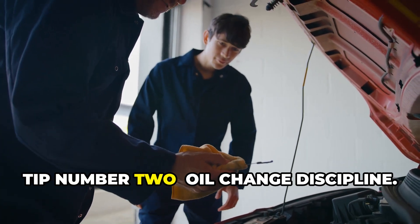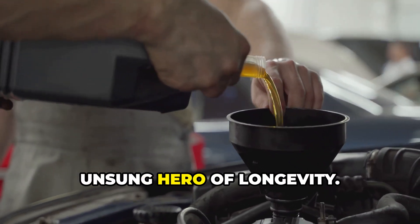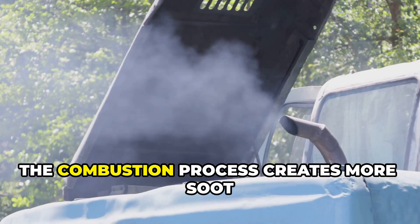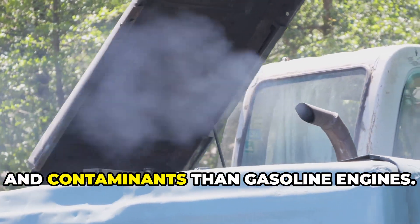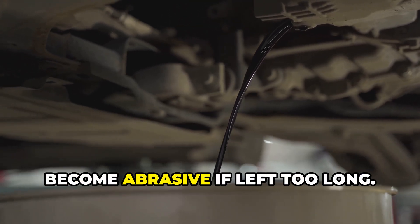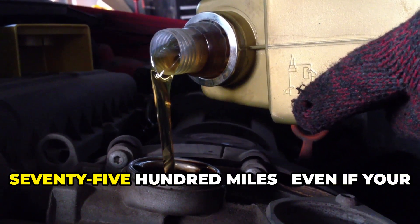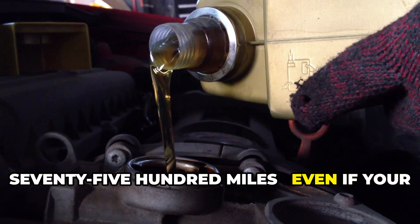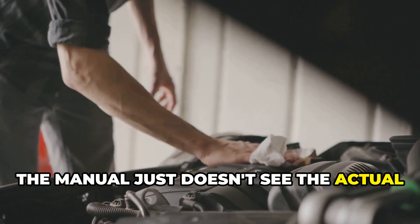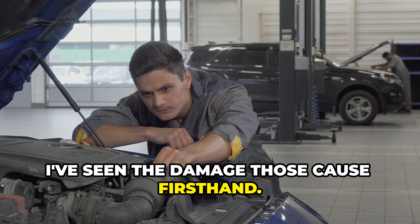Tip number two: oil change discipline. Diesel engines put tremendous strain on engine oil. The combustion process creates more soot and contaminants than gasoline engines, and that soot gets into your oil and can become abrasive if left too long. Change your oil every 5,000 to 7,500 miles, even if your manufacturer recommends extended intervals. The manual just doesn't account for the actual driving conditions of your car, and I've seen the damage those cause firsthand.